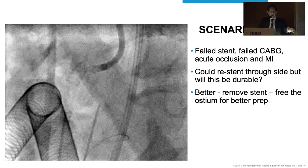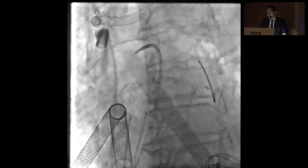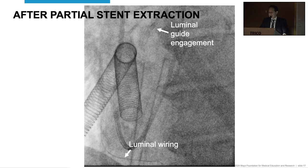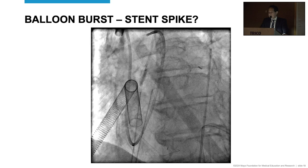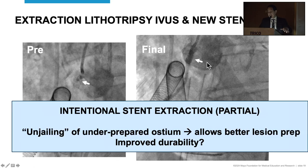Here's the scenario: we have a stent that had failed and re-stenosed, a bypass that has failed, and an acute occlusion with an MI. We could go through the side of the stent struts and re-stent, but chances are that would re-stenose again because of an underprepped lesion at baseline. Better still, we thought, was to remove this 10-month-old stent, free up that ostium for better preparation, and then re-stent. You see the stent being gathered with the same tri-lobe ensnare technique, stent extraction, easy guide engagement, balloon dilation — the balloon burst, probably from a spike of stent metal — but a good final result after lithotripsy to the newly freed ostium. The intentional stent extraction allowed unjailing of an underprepared ostium, better lesion preparation, and I hope improved durability.